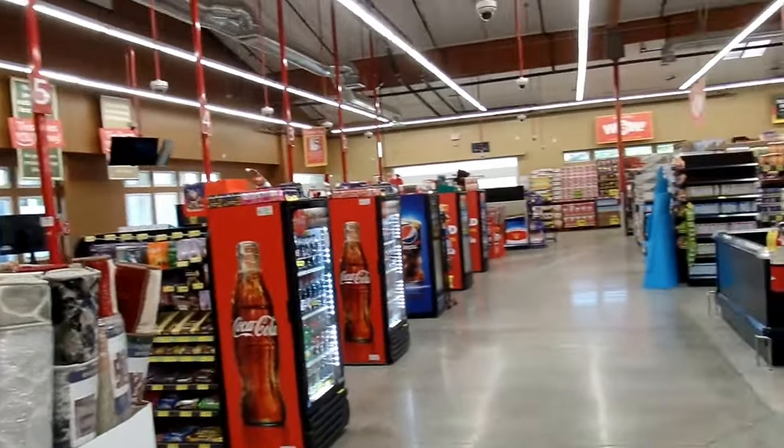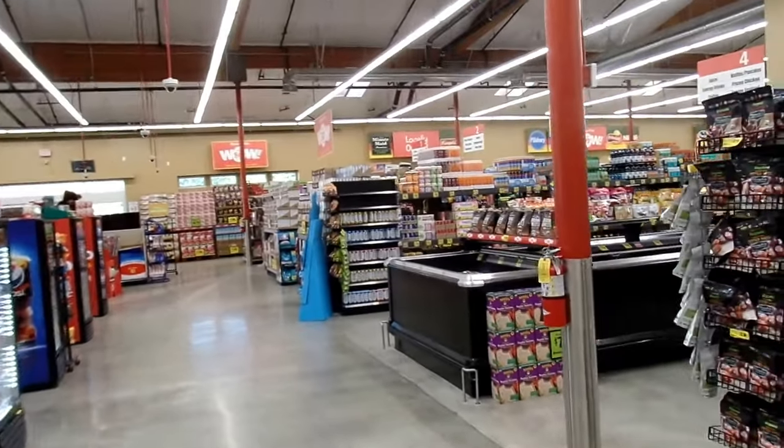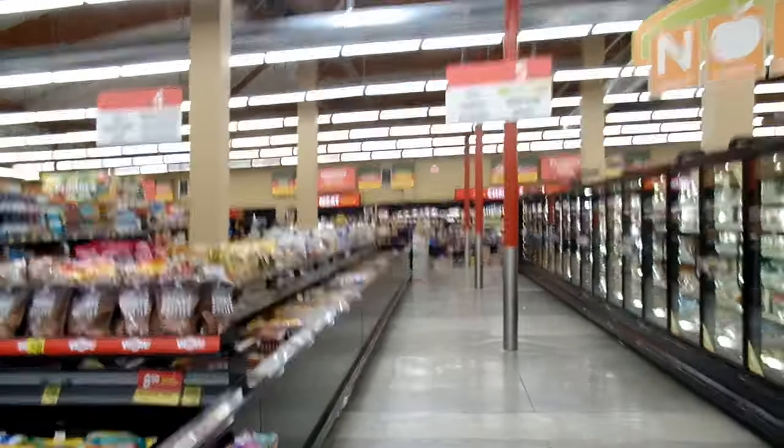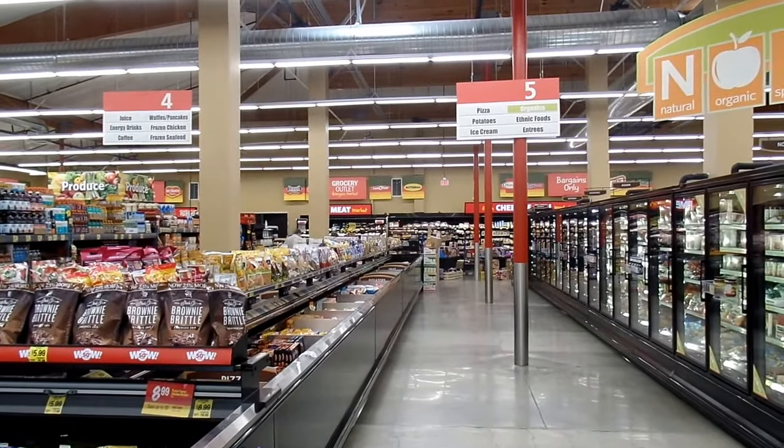Alright, that is the Woodbridge, Irvine, California Grocery Outlet — home of the wow for over 70 years. Come on in and save a bunch.